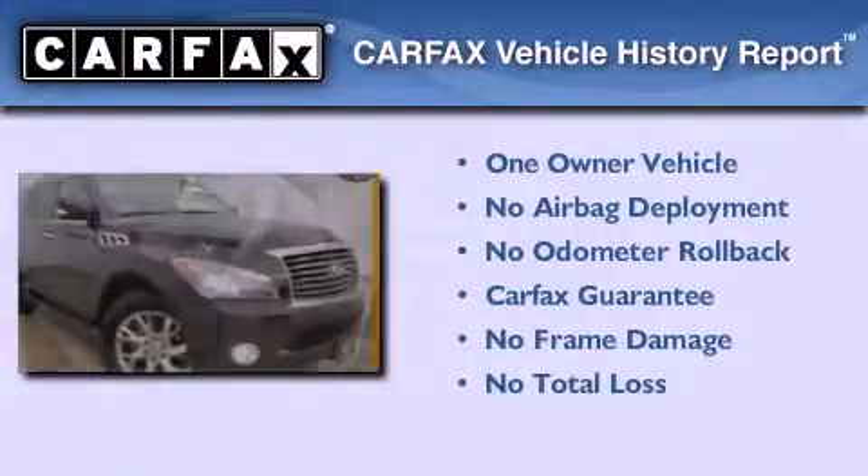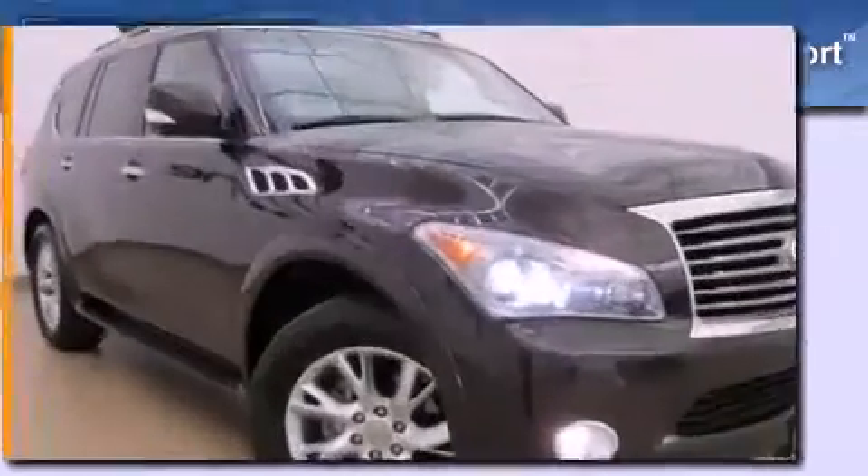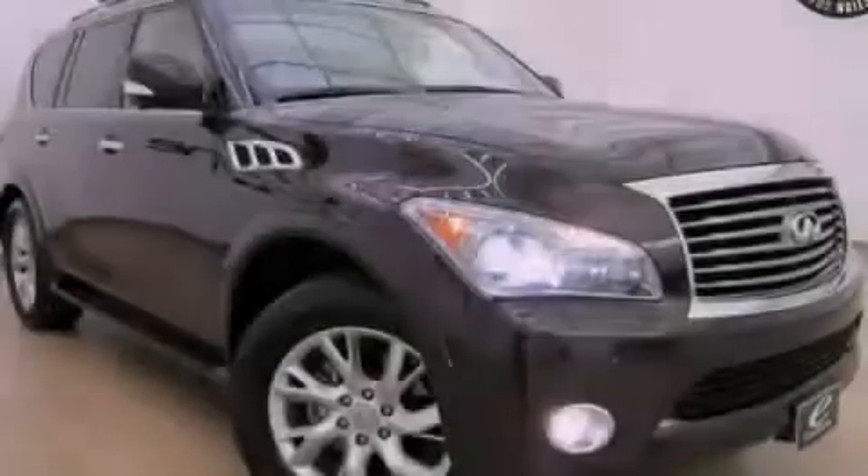This vehicle has fewer than 41,000 miles on the odometer. This Infiniti has had only one owner, and it qualifies for the Carfax buyback guarantee. Stop by today and test drive this automobile for yourself.